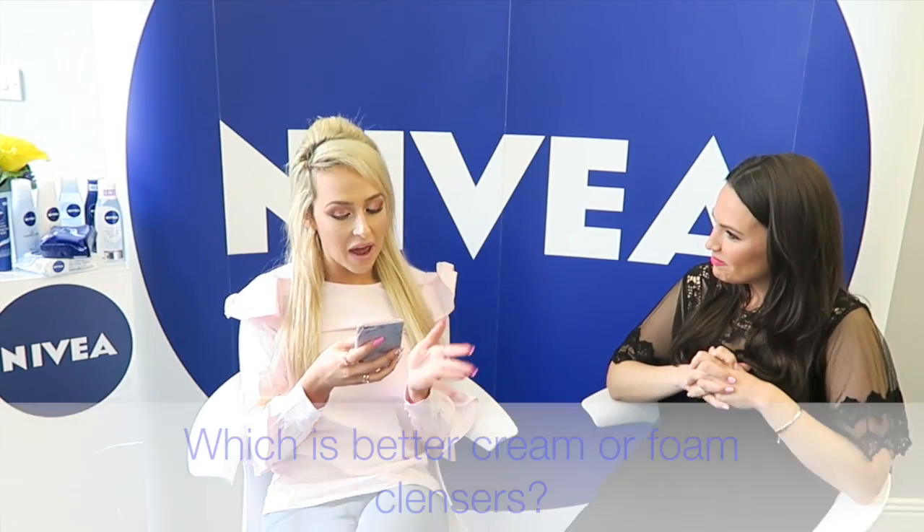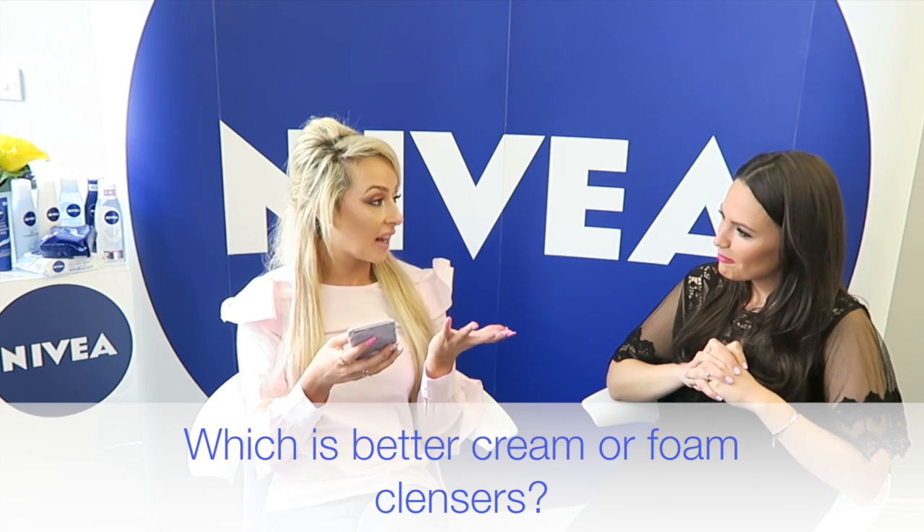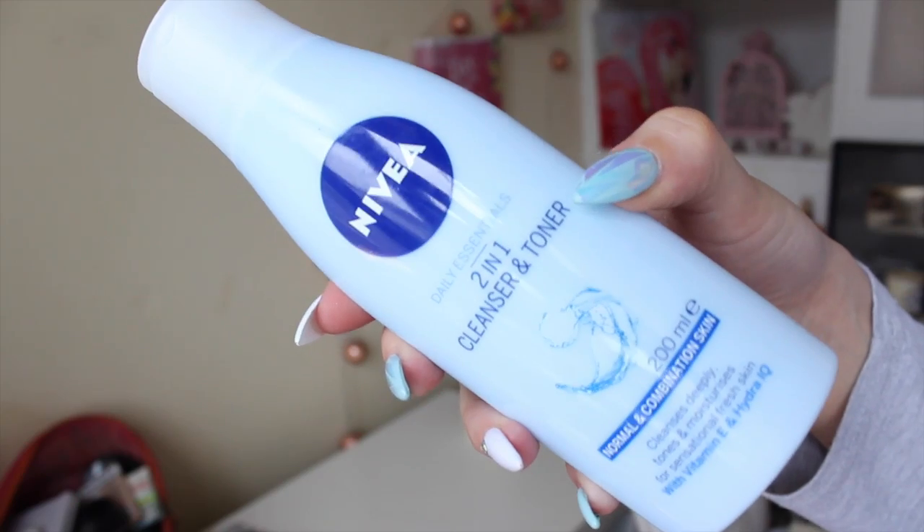Which is better — a cream or a foaming cleanser, or do you need both? This comes down to your skin type. Foaming cleansers tend to work better on more oily skin. For more mature skin, I'd stick to a cream cleanser. There's also a two-in-one cleanser and toner which works well for combination skin. I would always use a cream cleanser on more mature skin.